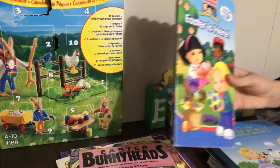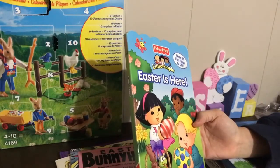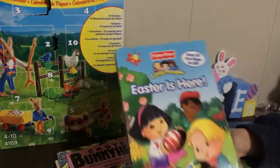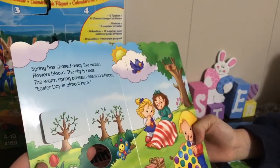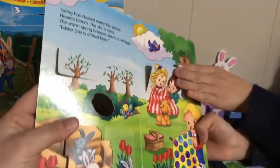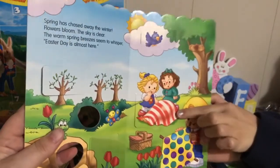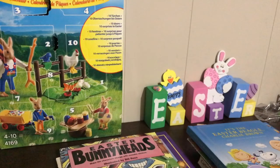Next we have another Fisher Price Little People book — 'Easter is Here,' with over 20 fun flaps to lift. Spring has chased away the winter, there are little bunnies coming out from hibernation. You lift the flap and you see the puppy. It's really cute. We love lift-the-flap books — you lift the flap and it's like a surprise for the kids.